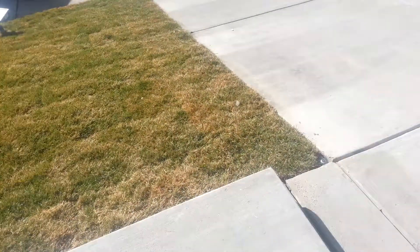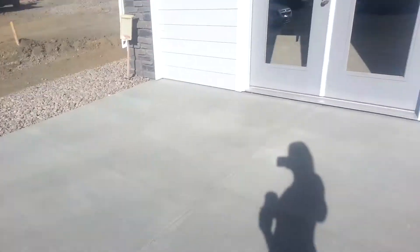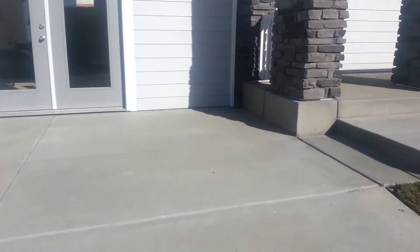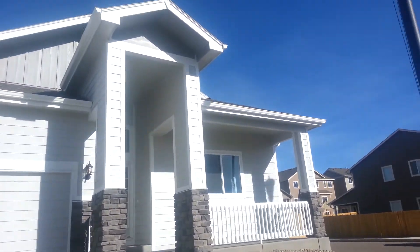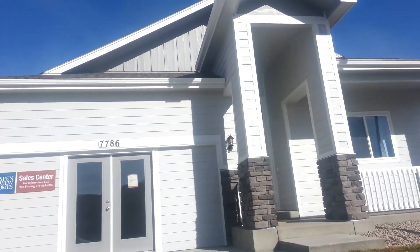This is the Huntington from Aspenview Homes. It is a rancher — a very beautiful rancher. This is the entryway and how it looks from the outside. It is very big. It has a small patio here. This is the driveway. Right now this is a sales office, so the garage is made that way.